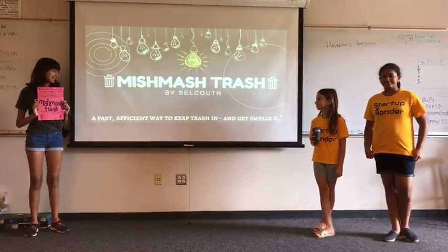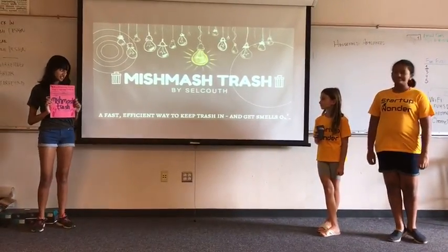Hi, we're Selkuth and our product is Mishmash Trash, a fast, efficient way to keep trash in and get smells out.